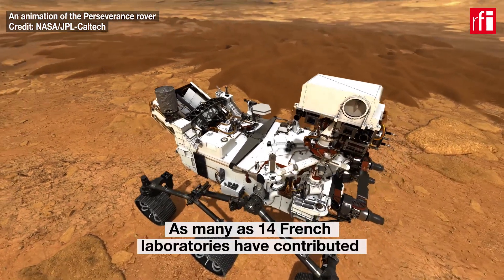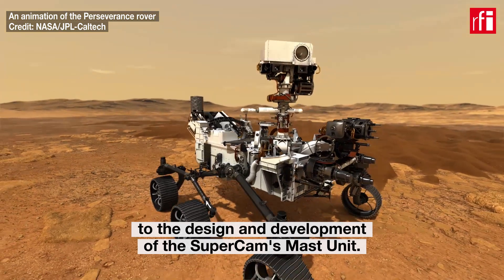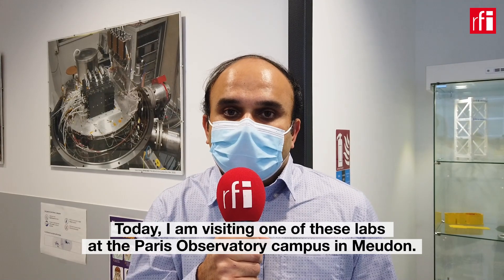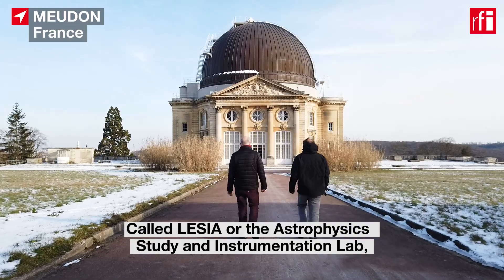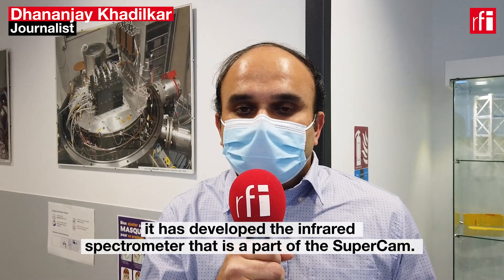As many as 14 French laboratories have contributed to the design and development of the mast unit of the SuperCam. Today, I am visiting one of these labs at the Paris Observatory campus in Meudon, called LESIA, or the Astrophysics Study and Instrumentation Lab. It has developed the infrared spectrometer that is a part of the SuperCam.